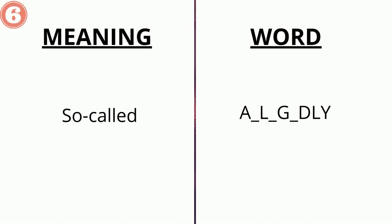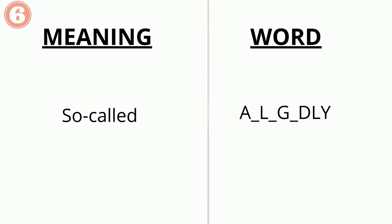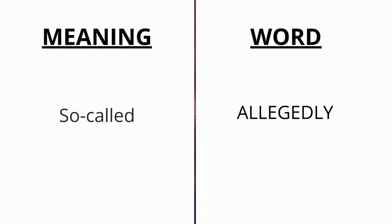The meaning of the sixth word is 'so-called' and the word is a _ l _ g _ dly. The correct answer is 'allegedly'.